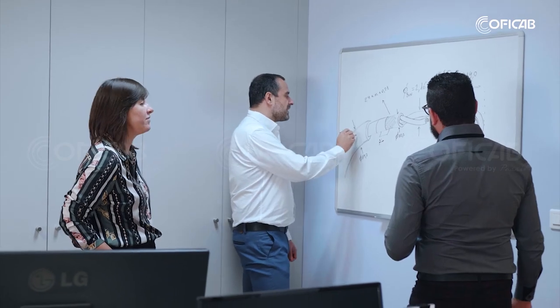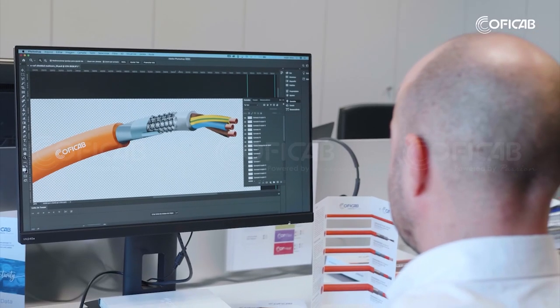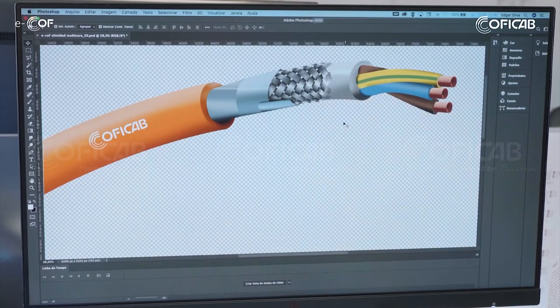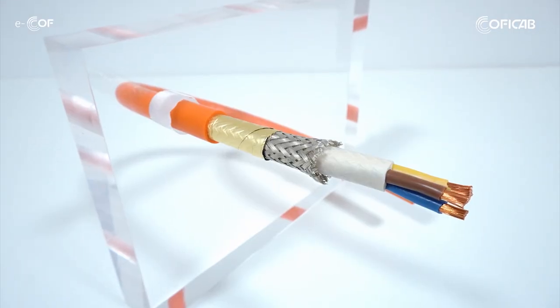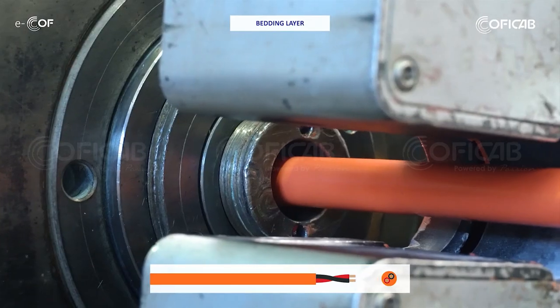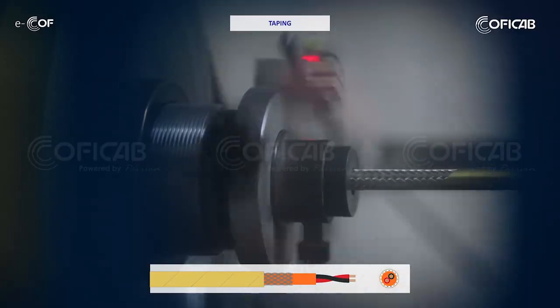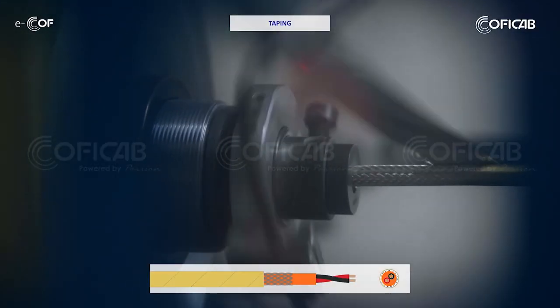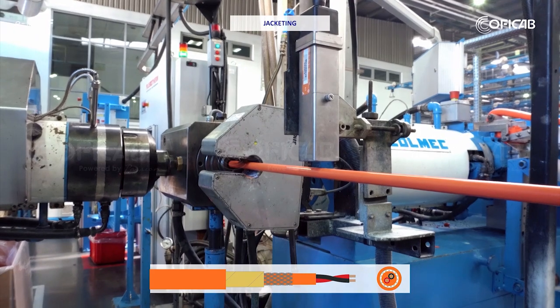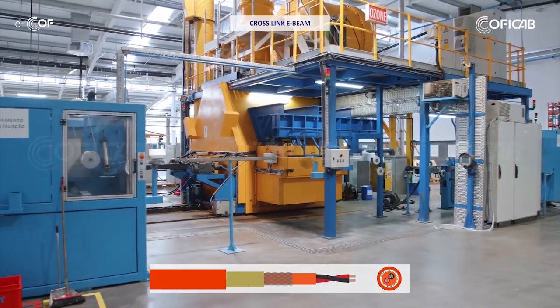We continue to focus on research, development, and innovation. Our goal is to position ourselves at the top of our market trends. For example, in our eKof family of cables, we're producing a high voltage cable that involves different processes such as stranding, bedding layer extrusion, braiding, taping, jacketing extrusion, and even the cross-link e-beam process for specific insulation materials.